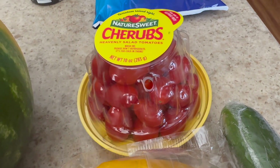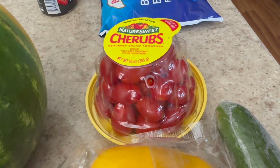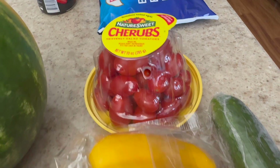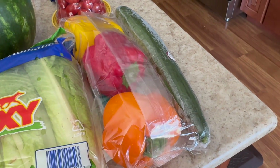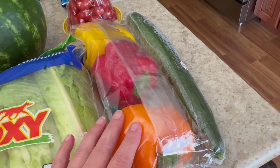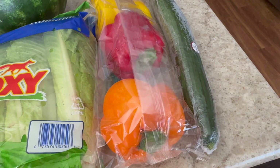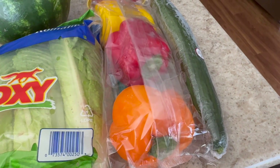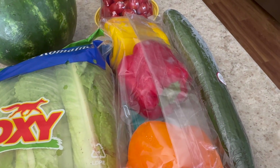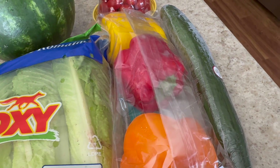Another staple — I always get some kind of tomatoes. These are my favorite and soon we're going to be getting some fresh garden tomatoes, so I'm excited about that. Then another staple are some peppers. I don't always get the tricolor peppers, but they were on sale this time. I'll cut one up for my omelets in the morning, put it in a mason jar — they stay fresh for quite a while. The others I'll cook with during the week.